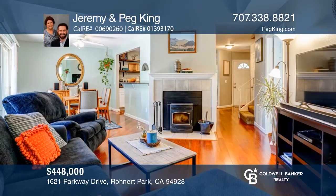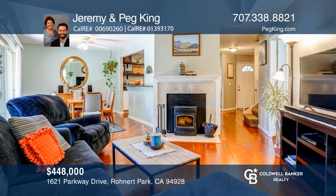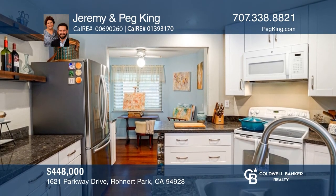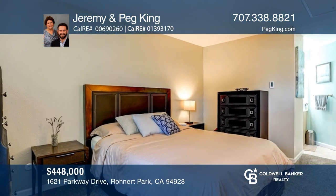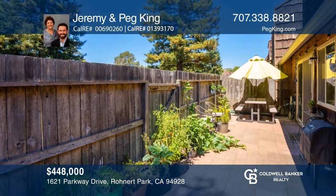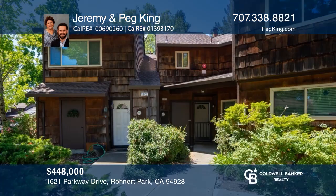This Redwood Park Estates condo backs up to the gorgeous park, tennis courts, and clubhouse with a pool, making Parkway Drive a great name for the street it sits on. Elegant flooring runs throughout the main level, while upstairs holds the private living spaces. The backyard is a relaxing hideaway with room to garden. Call Jeremy and Peg King to find out more.